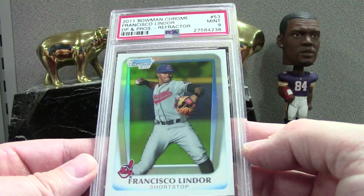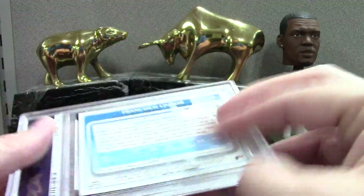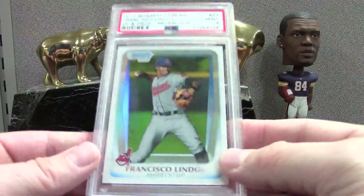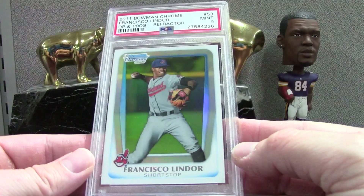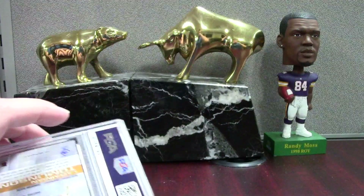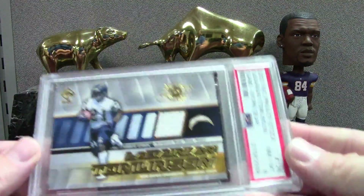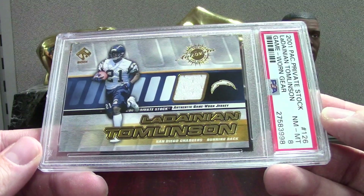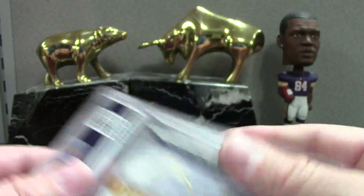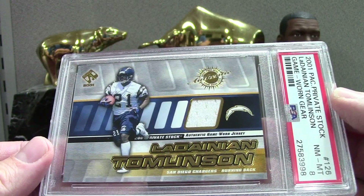Here's a Francisco Lindor Bowman Chrome refractor rookie, PSA 9. These are not numbered — this is the Bowman Chrome Draft — but I'll definitely take a 9 on this. This order has a ton of baseball and a ton of football. Here's an LT Private Stock Jersey, PSA 8, a little shabby, but I didn't expect much more than an 8 or 8.5. I'm just going to throw this into the registry.